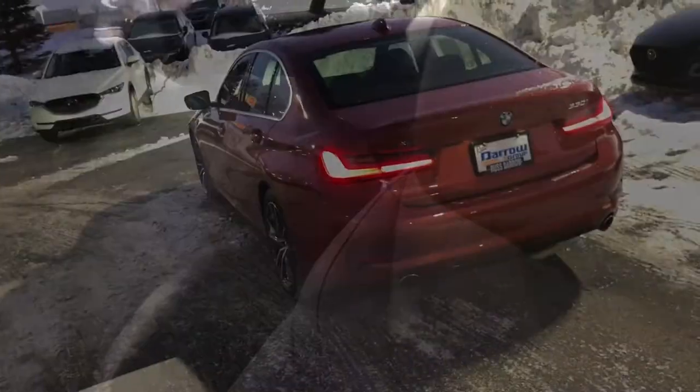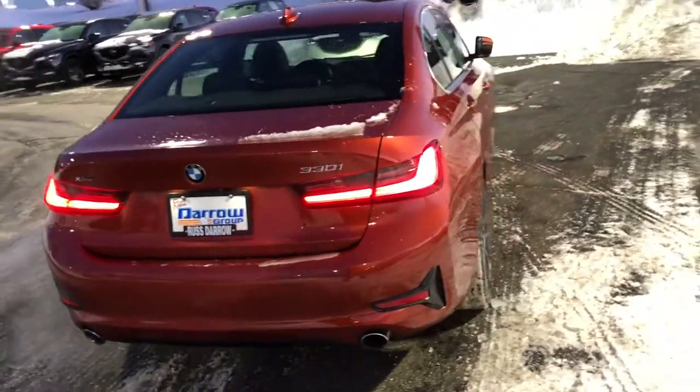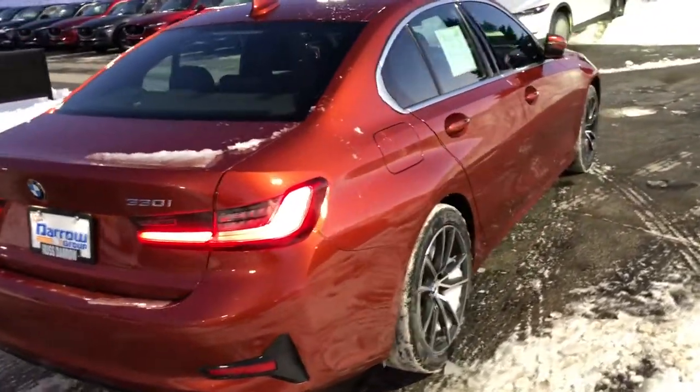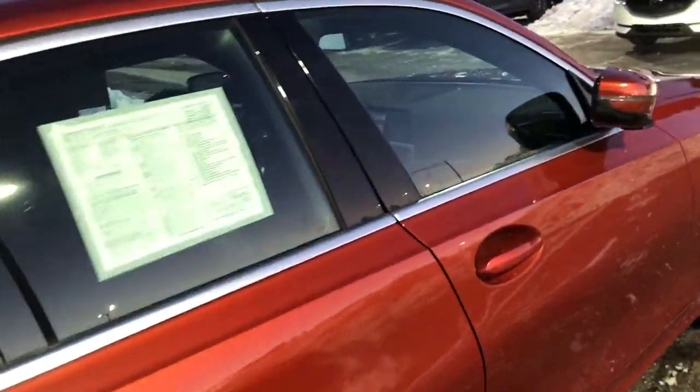In addition, it has Bluetooth connection for mobile phones, automatic temperature control, electronic stability control, front dual zone air conditioning, fully automated headlights, heated door mirrors, power door mirrors, and more.